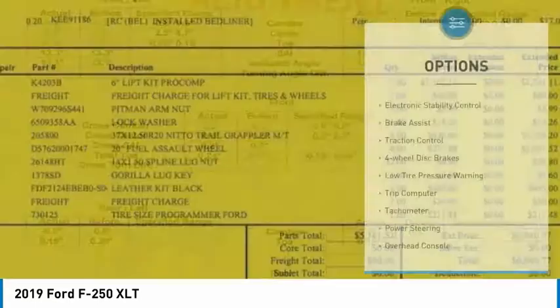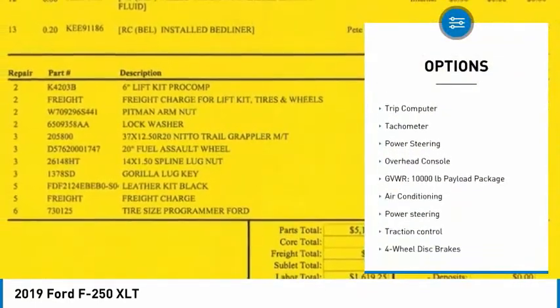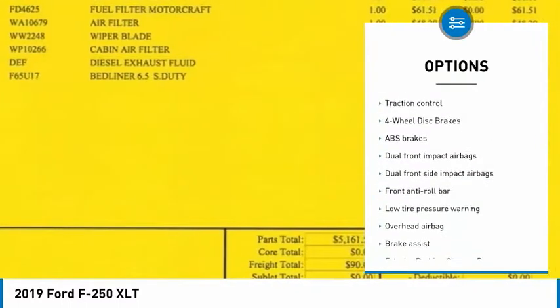Here are some of this vehicle's great options: electronic stability control, brake assist, traction control, four-wheel disc brakes, and low tire pressure warning.